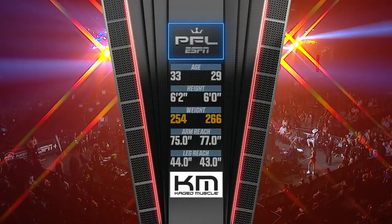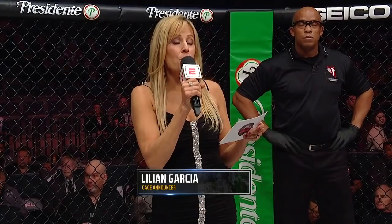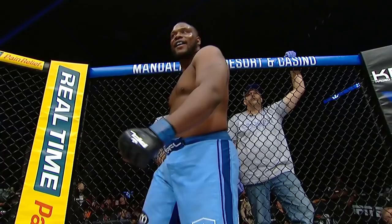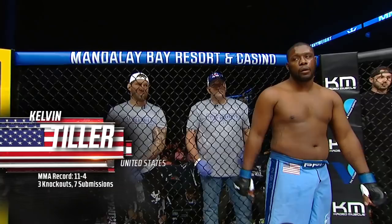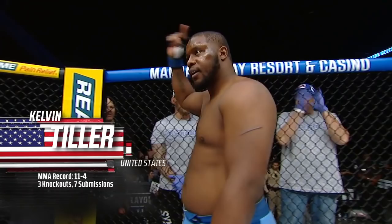Lillian Garcia gets a heavyweight semifinal going. It is time for the heavyweight semifinals, brought to you by Ziki — score the best deals on tickets. Introducing first, fighting out of the blue corner, he is a boxer standing at six feet tall, weighing in at 266 pounds. In 15 professional bouts, he has a record of 11 victories and four defeats. He is the number four seed, fighting out of Topeka, Kansas — here is the mama's boy, Kelvin Tiller.